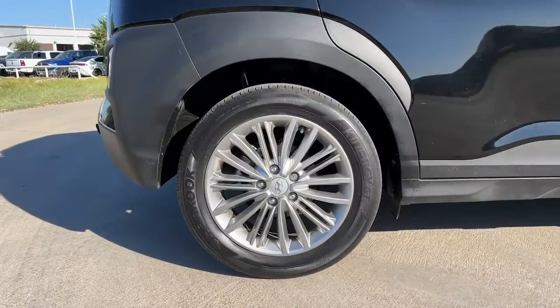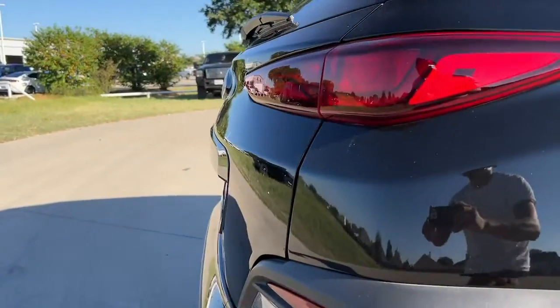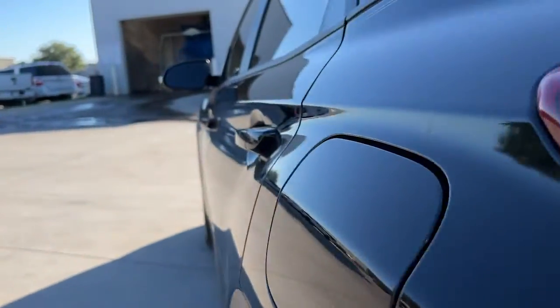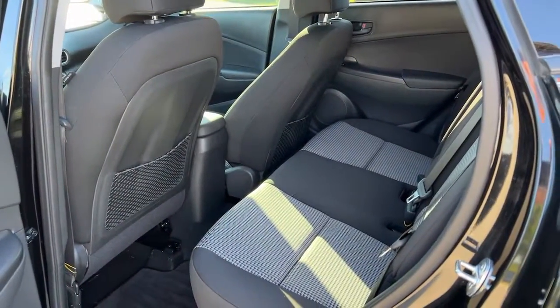The following are some of this vehicle's highlighted options: Sun Moonroof, Keyless Entry, Satellite Radio, Power Passenger Seat, Fog Lamps, Bluetooth Connection, Aluminum Wheels, Heated Front Seat, Electronic Stability Control, and Blind Spot Monitor.